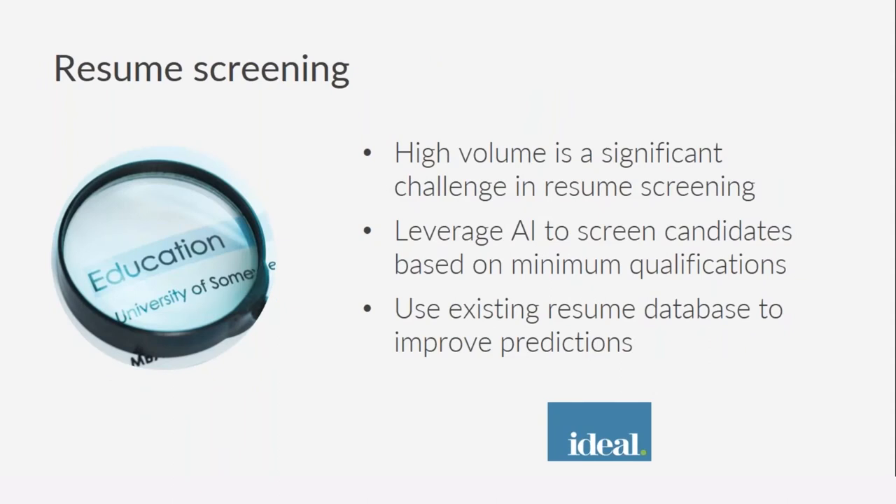The second place for automation is resume screening. There is a high volume of applicants for every job, posing a significant challenge in efficient screening. Dealing with high volumes not only means spending a lot of time reviewing resumes, but it also results in bias creeping in over time. When looking at hundreds of resumes, we end up forming patterns that may not be objective and then screen based on those patterns. Any automation here will help in scaling the process and removing some of those biases.